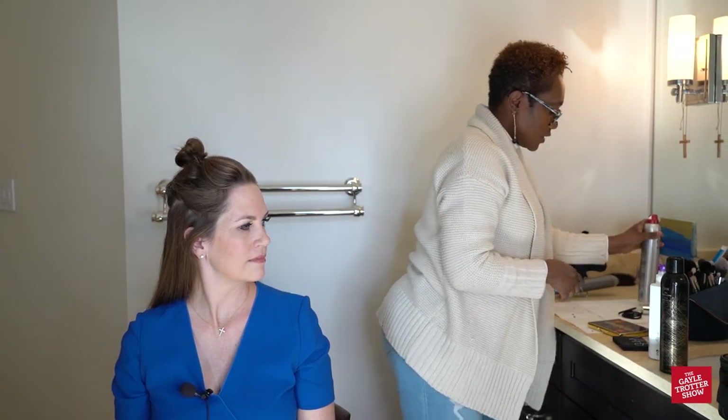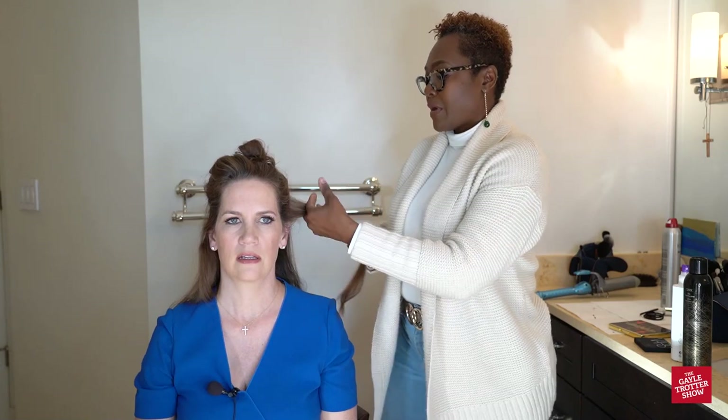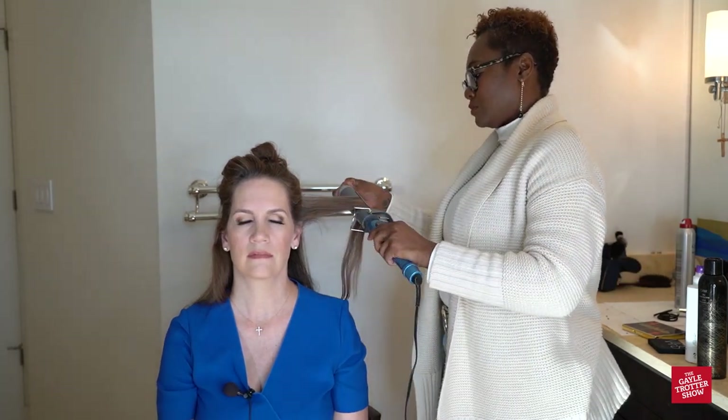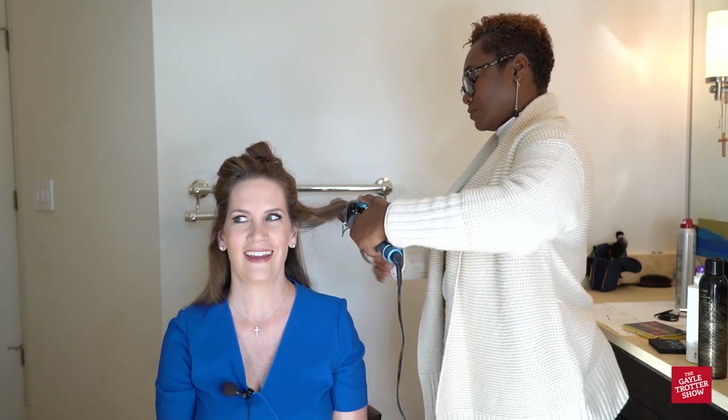Does anybody have bad enough makeup that you have to take it all off and start from scratch? If we have time. Because if we don't have time, we've gotta just rock with what we got. If you don't have time to wash your hair, this dry shampoo is really good — it adds volume. You just want to spray it in the roots. Here's my new curling iron!